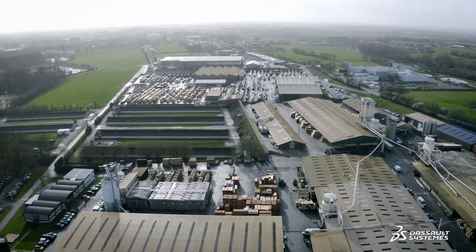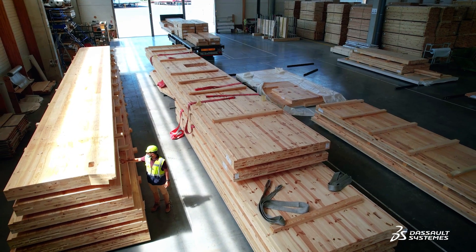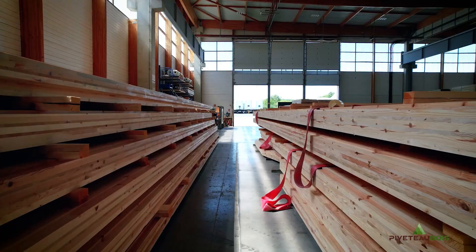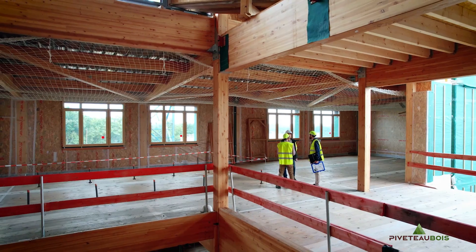The data-centric side of Dassault Systèmes solutions is key. It allows us to have a single source of truth, accessible to everyone — that's what really makes the difference. The important role of Dassault Systèmes is to help improve performance between the wooden beam or the CLT panel that we produce and the machining that we'll have to do, and to reposition wood in its rightful place in the world of construction.